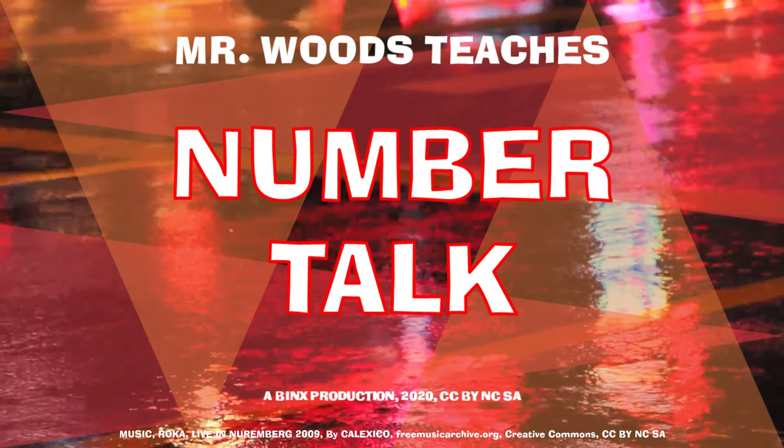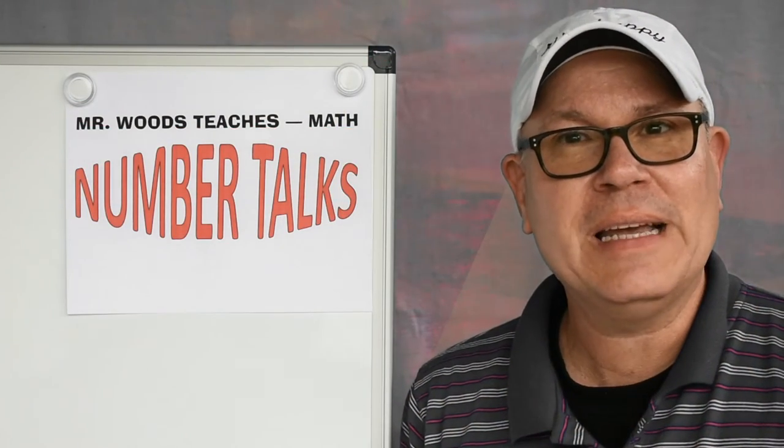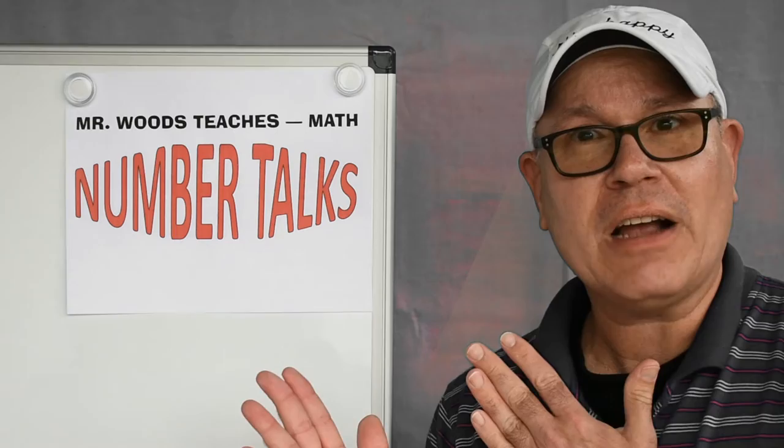Welcome to Mr. Woods Teaches. I'm Fred Woods, ready to teach. Hi, mathematicians. Welcome again to Mr. Woods Teaches Number Talks.